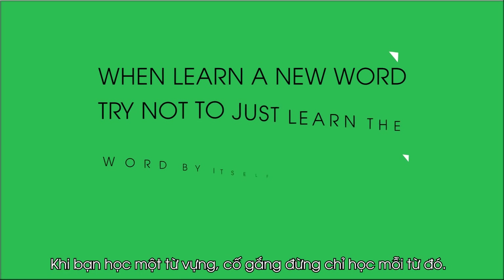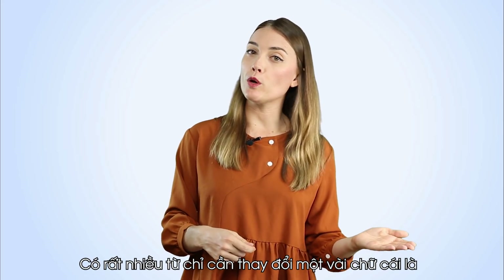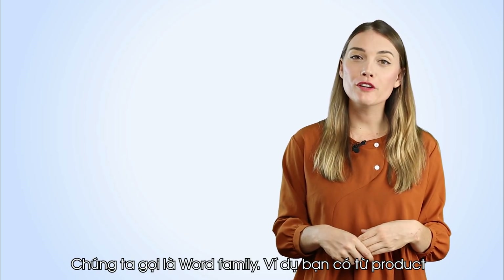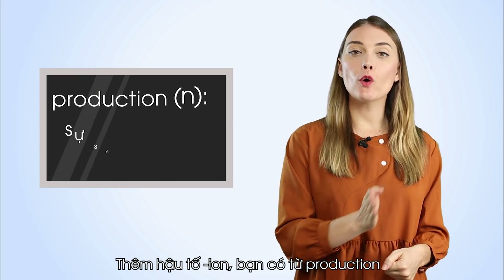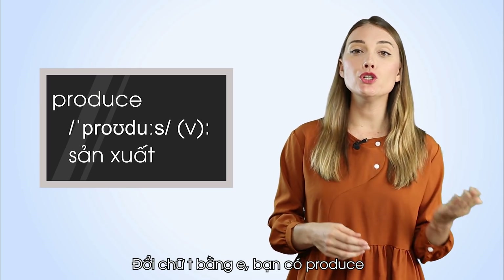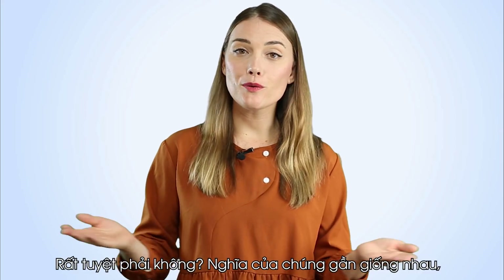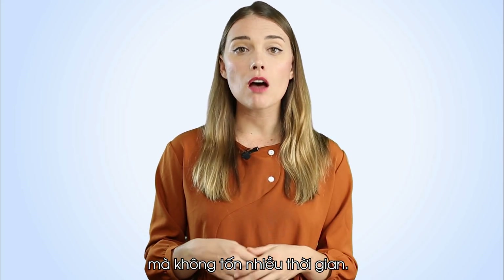When you learn a new word, try not to just learn the word by itself — try related words. There are a lot of words where you get a few more words just by changing some letters. We call that a word family. For example, you have product. Add the suffix -ion and you have production. If you replace the T in product with E, you have produce. Add an R to produce and you have producer. Their meanings are nearly the same, so you remember them easily without spending a lot of time.